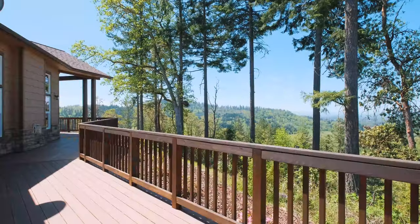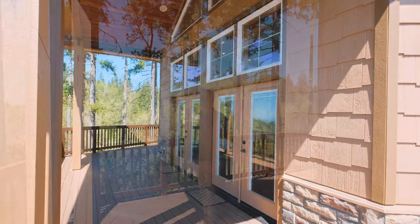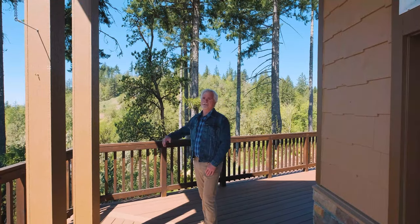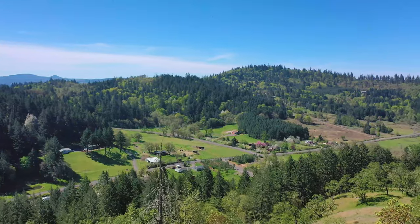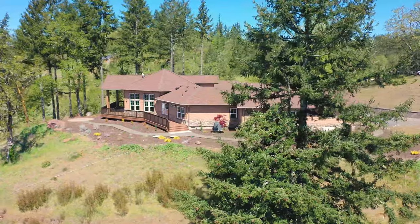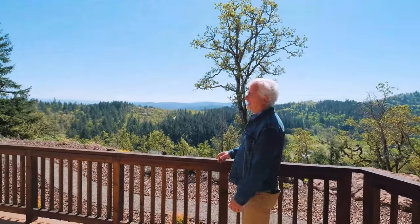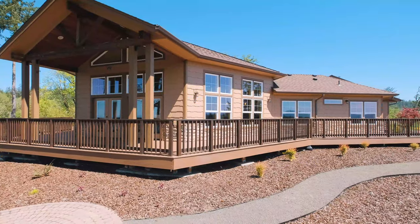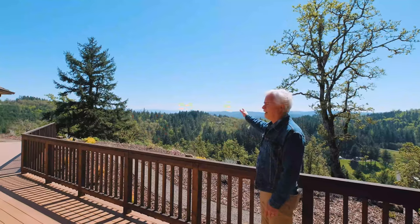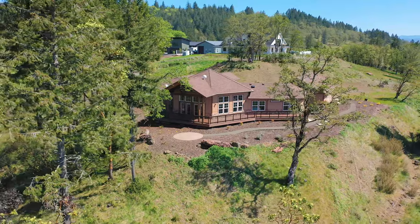I'm out on this beautiful back deck. This back deck wraps around the entire back half of this house and it overlooks this view — it is absolutely spectacular. The deck wraps clear around and follows the exterior of the house. We're looking off to the east now over the Cascade Mountains. It's just such a peaceful setting.